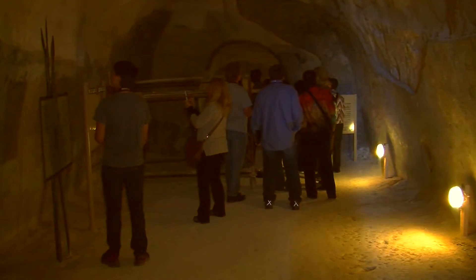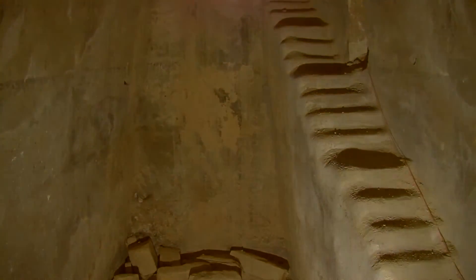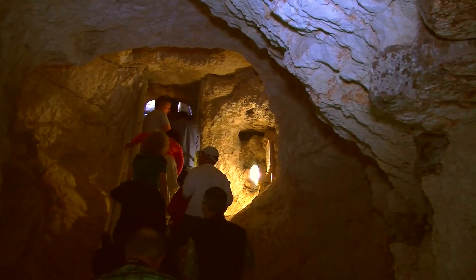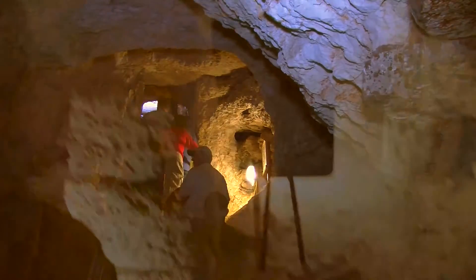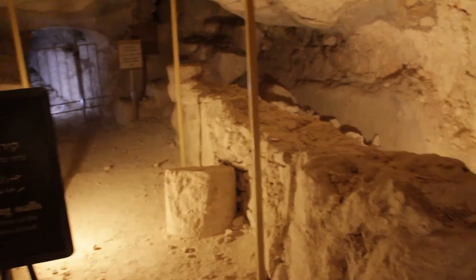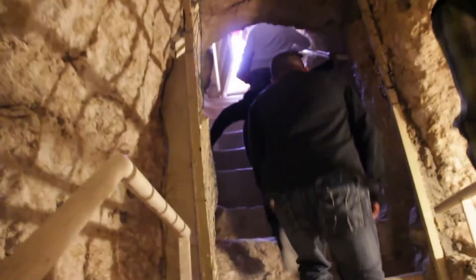What we're doing now is going through the water system, which was built by Herod to collect rainwater for the residents of this place. Later it was turned into a weapon storage area used by Zealots — rebels against Rome — and eventually, during the Bar Kokhba revolt in the second century, around 135 CE, it was turned into an escape route for these rebels.